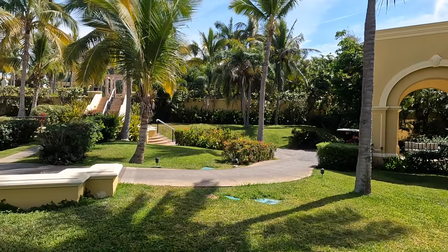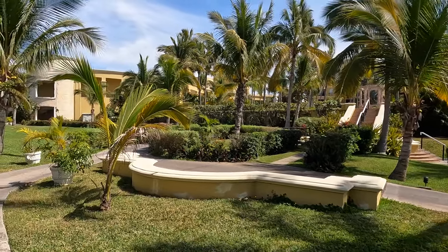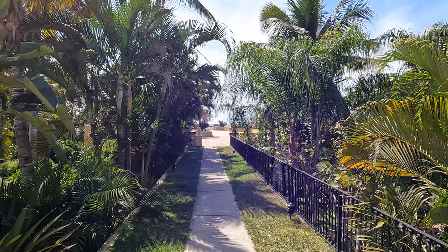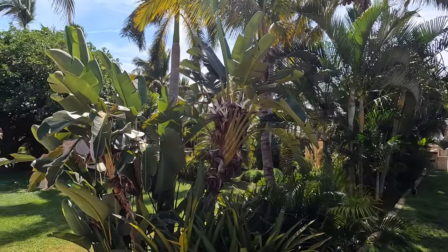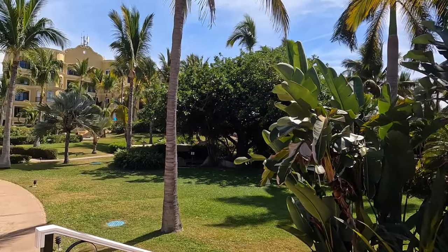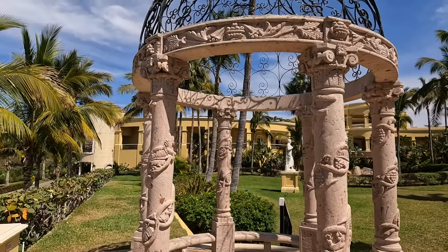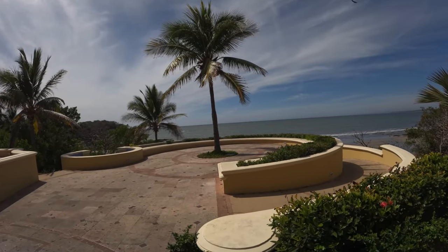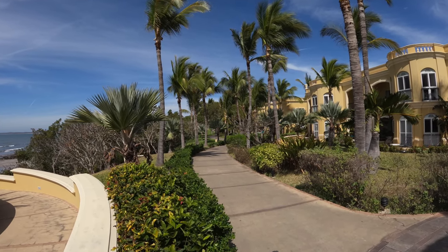The resort had multiple golf carts running around throughout it, taking people to restaurants, to their rooms, to the spa, and the gym. And I think if you need one of those golf carts to take you to the gym, you're defeating the purpose of going to the gym, really. To walk from one end of the resort to the other is about a 10 or 12-minute walk, depending on your pace and how much time you take to stop and admire the beauty.